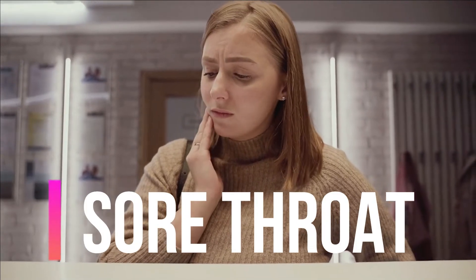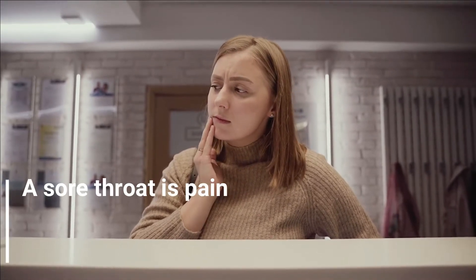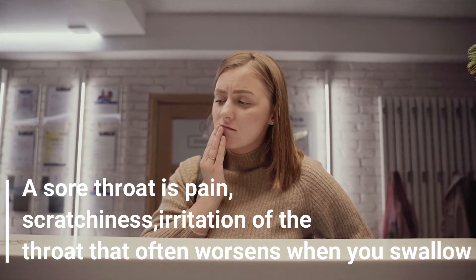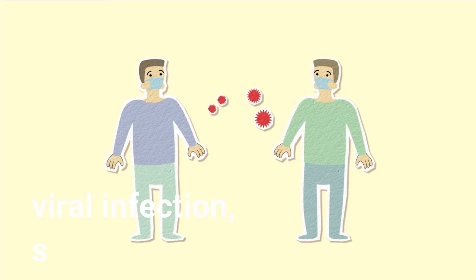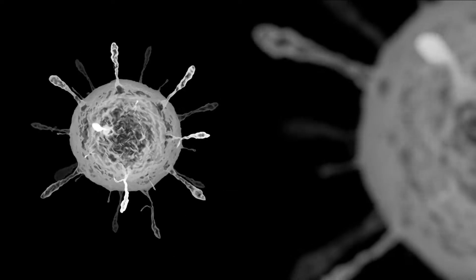Sore throat. Is it painful to swallow, or is your throat scratchy? A virus may be causing your sore throat. A sore throat is pain, scratchiness, or irritation of the throat that often worsens when you swallow. The most common cause of a sore throat, pharyngitis, is a viral infection, such as a cold or the flu. A sore throat caused by a virus resolves on its own.